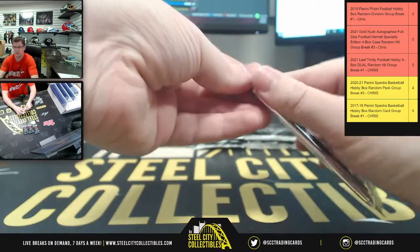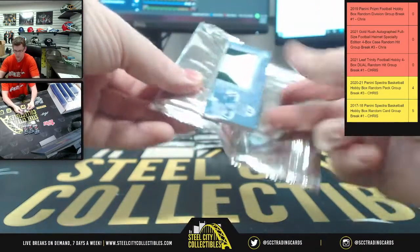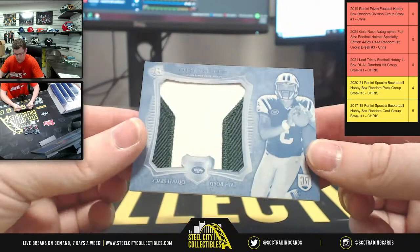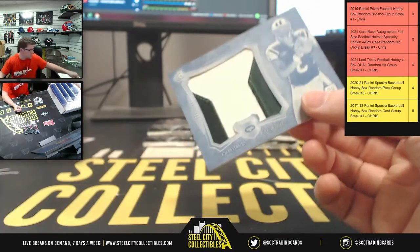Let's see what's in here first. One of one printing plate — Taj Boyd. One of one printing plate.